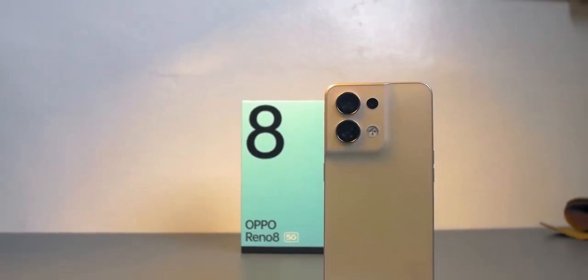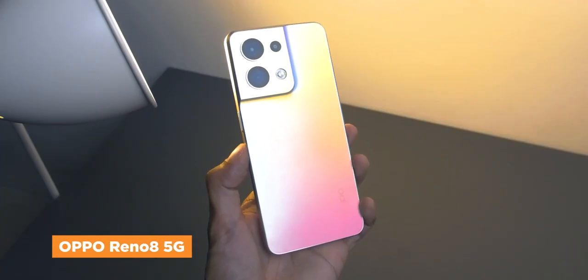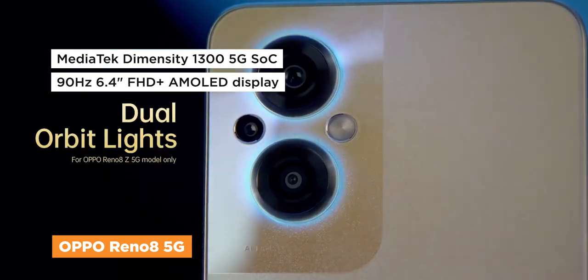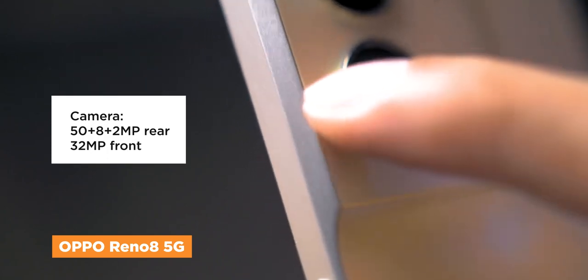First up, we have a shining, shimmering, and splendid unit from Oppo — the Reno8 5G. It comes with a Dimensity 1300 5G chipset, a 90Hz AMOLED display protected by Gorilla Glass 5, and a triple rear camera setup headlined by a 50 megapixel main.